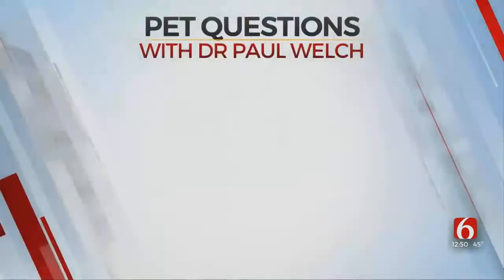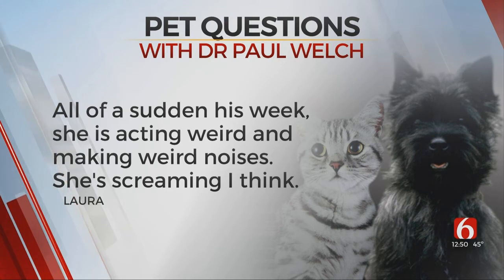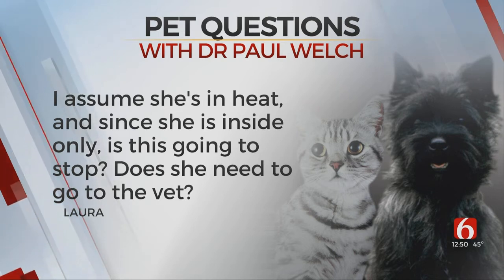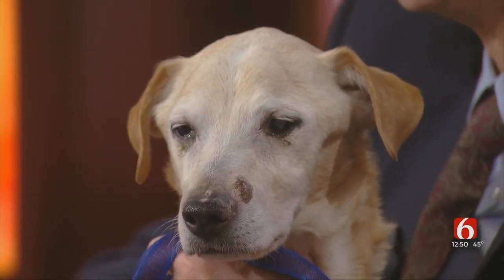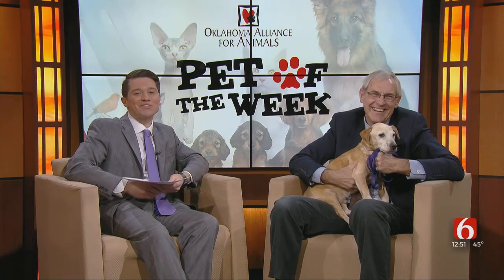Our next one is from Laura — she has a cat question. She writes about her 10-month-old female cat and says all of a sudden this week she's acting weird, making weird noises, screaming. She thinks she's in heat, and since she's inside only, she wants to know if this is going to stop or if she needs to go to the vet. When you start getting those raw-type noises and the rolling around on their back, that's usually cats in heat. One of the problems with cats is they can stay in heat for a couple of months. If she hasn't been spayed, I'd really suggest calling the veterinarian and scheduling that — make your life a lot easier, because you don't need to go through this twice a year. Being inside, you're still going to have issues.